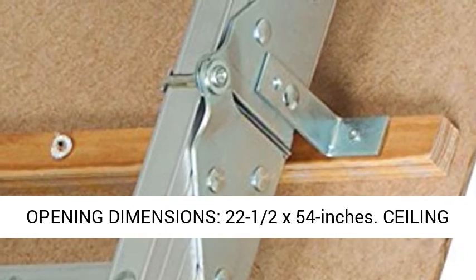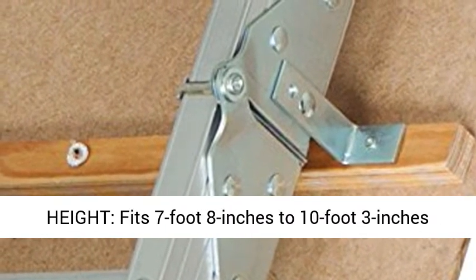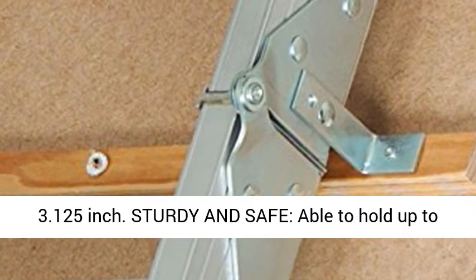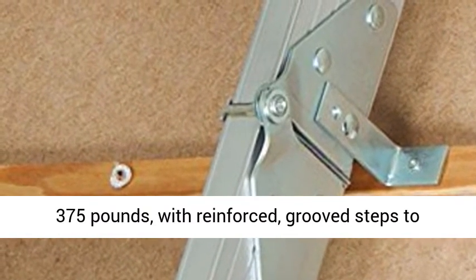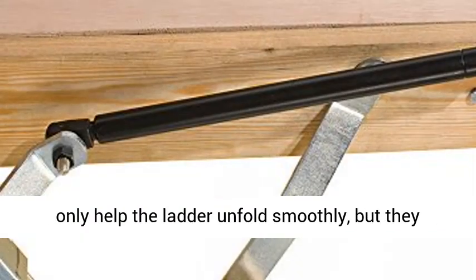Rough opening dimensions: 22.5 x 54 inches. Ceiling height: fits 7 foot 8 inches to 10 foot 3 inches. Step depth: 3.25 inches. Side rail size: 3.125 inches. Sturdy and safe, able to hold up to 375 pounds, with reinforced grooved steps to provide maximum traction.